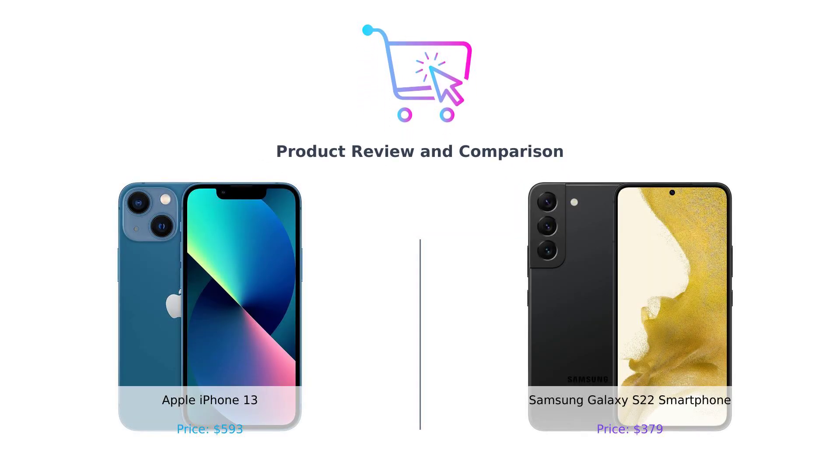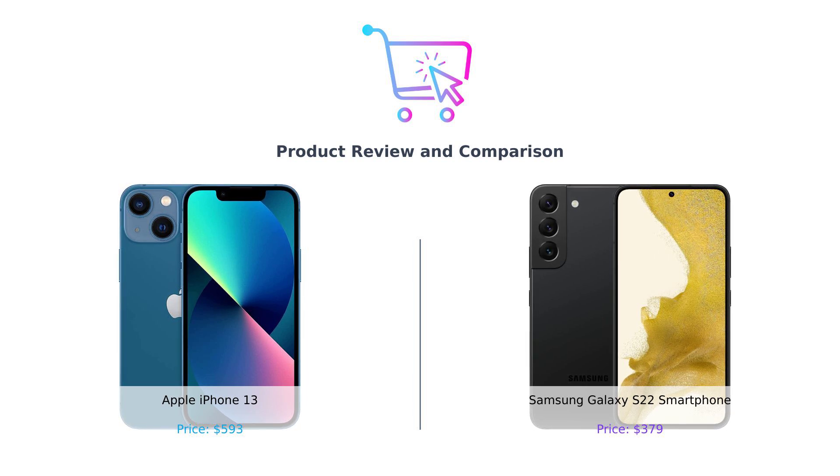Hey there, BuySmart fam! Welcome back to the channel where we pit the latest, greatest, and sometimes not so greatest products against each other to help you make the best buying decisions.